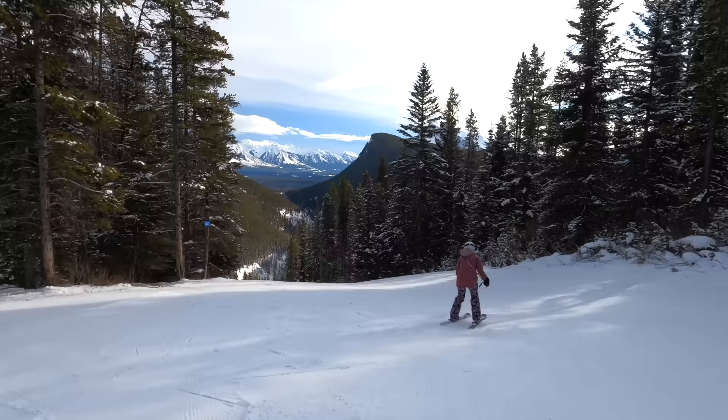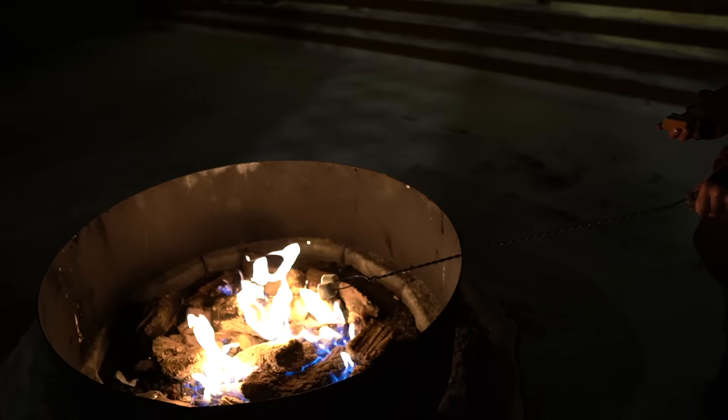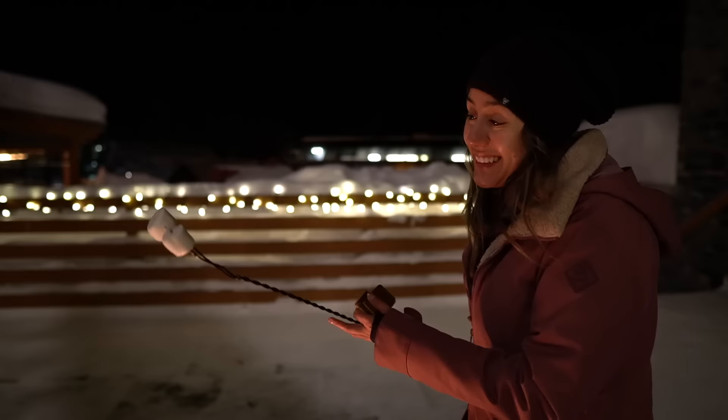What a wonderful day it's been. We had a wonderful day skiing at Mount Norquay, then we came to the Sunshine Lodge to sleep for the first time on top of the mountain. Then we went into the hot tub to relax our muscles, and there was bingo so we won a chocolate. And now we're here roasting marshmallows to do some s'mores.